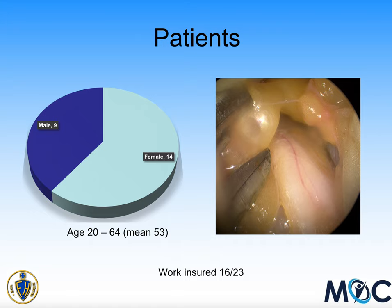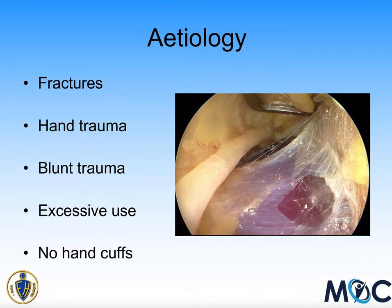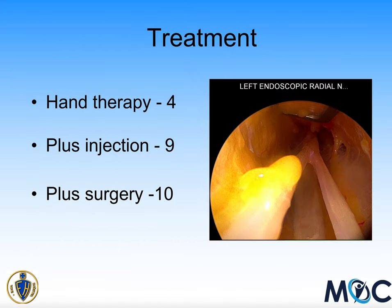On the image on the right, you can see the nerve being looked at endoscopically. The problems these patients experienced to develop their symptoms varied: some had fractures in the hand or forearm, some had trauma to the hand or blunt trauma to the forearm, and some felt it was due to excessive use. There were no patients whose symptoms developed following handcuff placement — I have seen that, but those patients didn't return for adequate follow-up, and none had surgery.